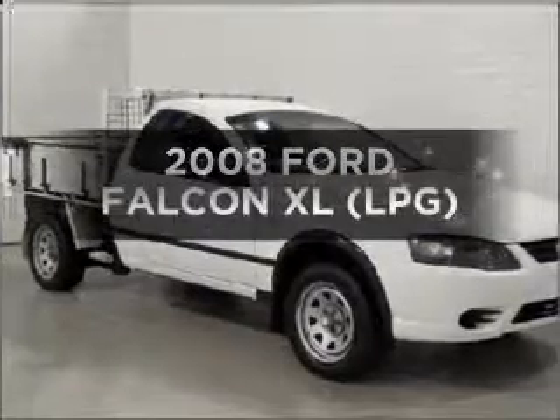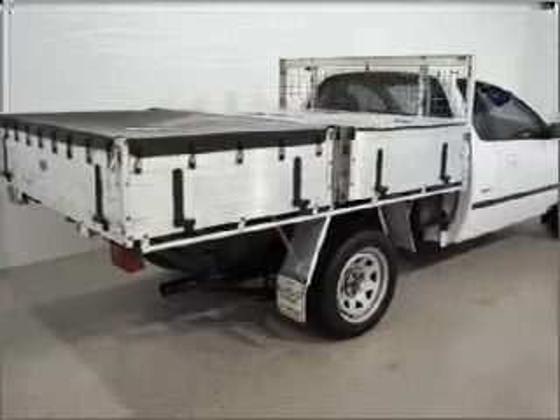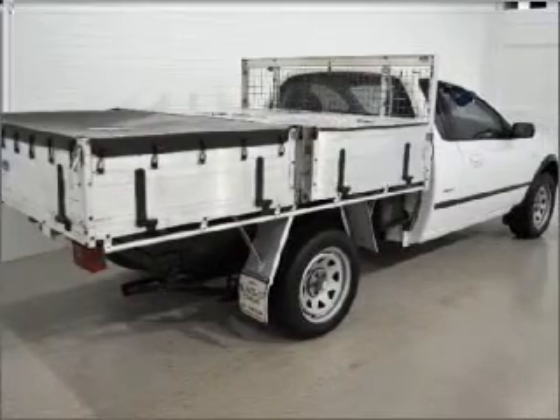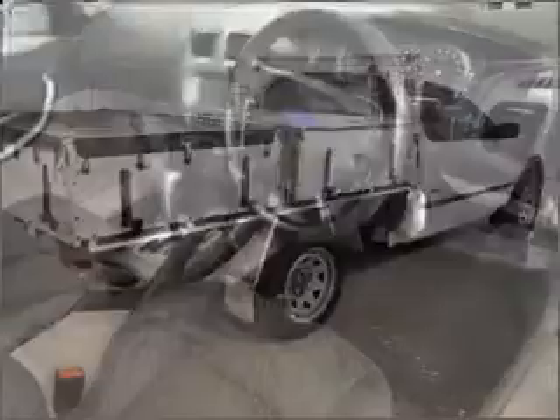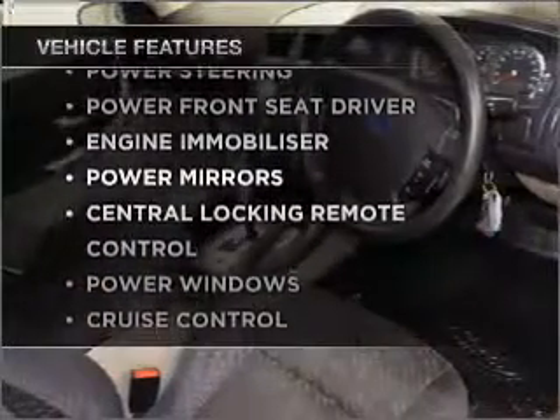Get noticed in this 2008 Ford Falcon. This vehicle has all the features you could dream of. Enjoy these notable features that are included in this ride.